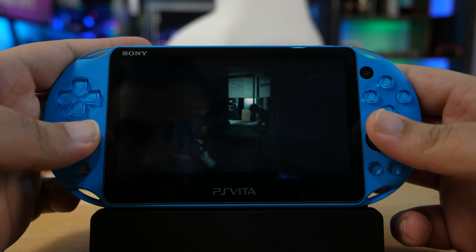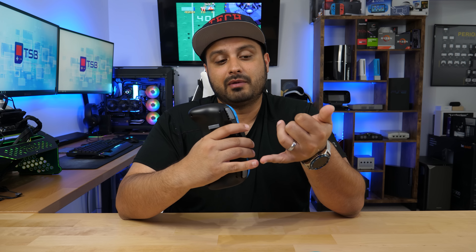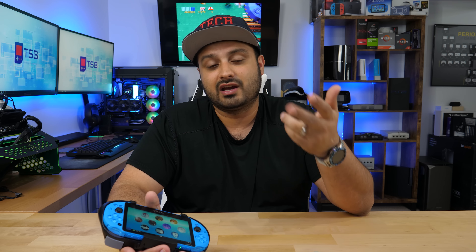With custom firmware, the PS Vita opens up a plethora of possibilities. When it comes to emulation, you can play Nintendo games, Super Nintendo, Sega Genesis, Dreamcast — the list just goes on with what you can do with the PS Vita.